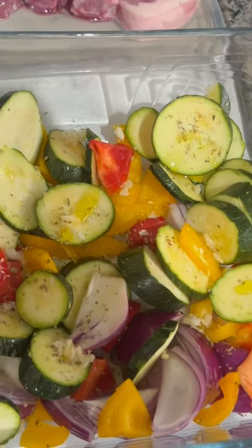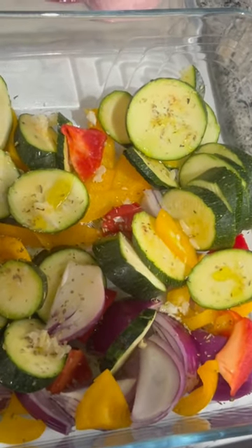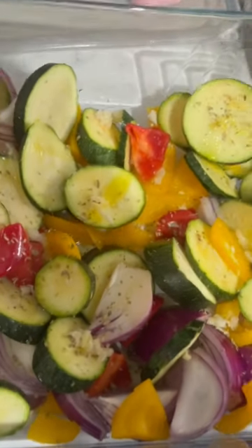Here we are guys, what are you wrapping up today Dawn? So we're having Mediterranean vegetables, as you can see here.